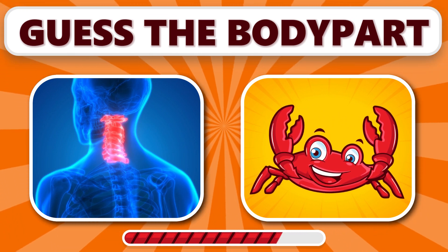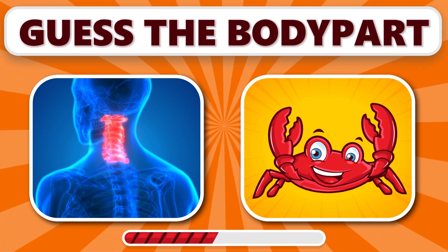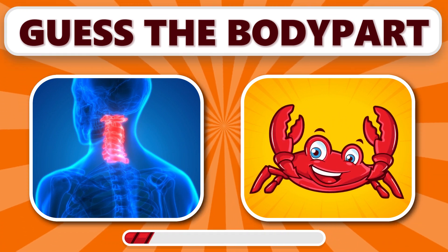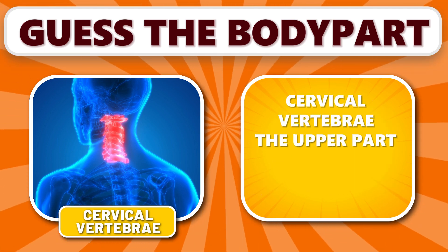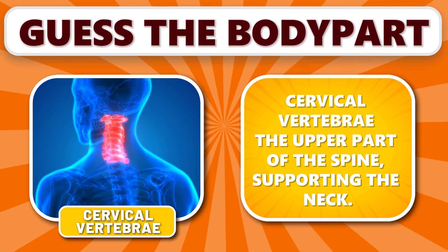Did you get this one? It's cervical vertebrae. Cervical vertebrae form the upper part of the spine, supporting the neck.